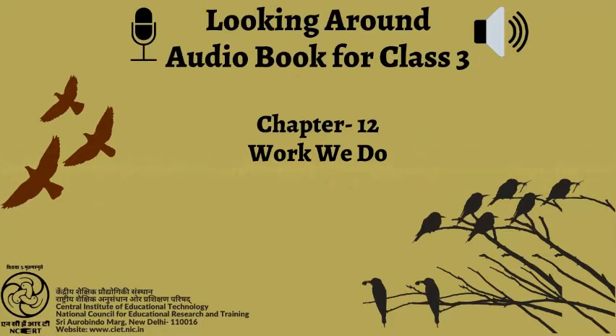A. What work does Deepali do in her own house? Six blank spaces are given here to write what Deepali does.